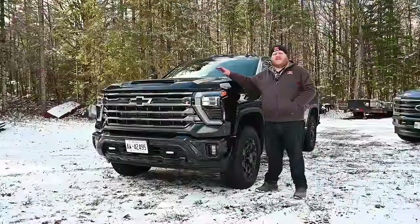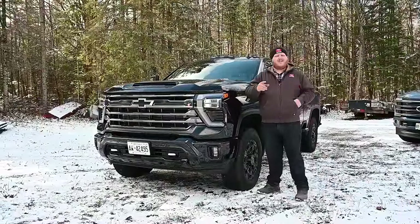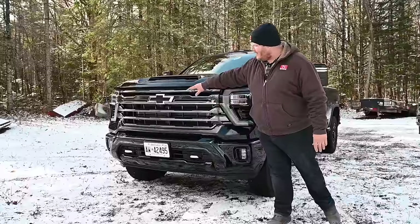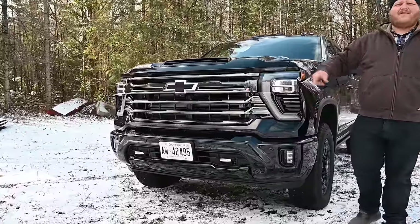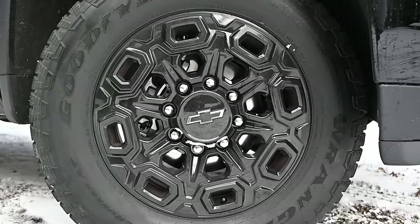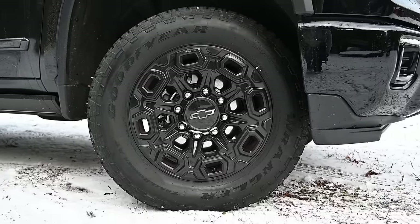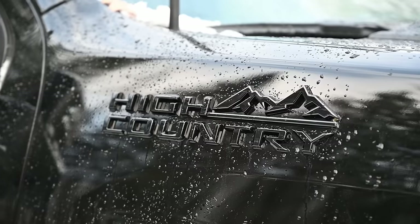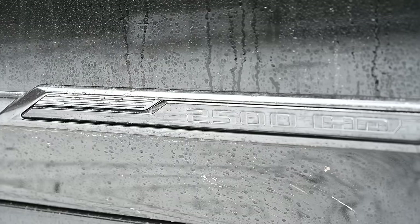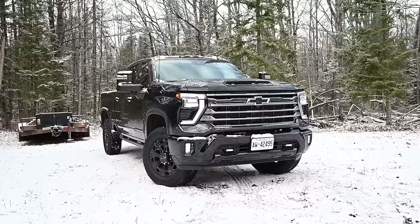Let's take a closer look at the Chevy package. This is the 2500 High Country Midnight Edition, and as that name suggests it's all blacked out. You're getting the black bar in the grille, the blacked-out Chevy badge, and a beautiful set of 20-inch blacked-out wheels. Our only complaint is that you can only get the midnight edition on a black truck — why can't I get a red truck with everything blacked out? If you want it to be black, it's got to be all black.